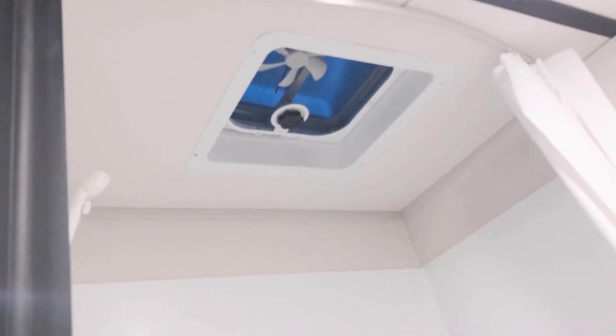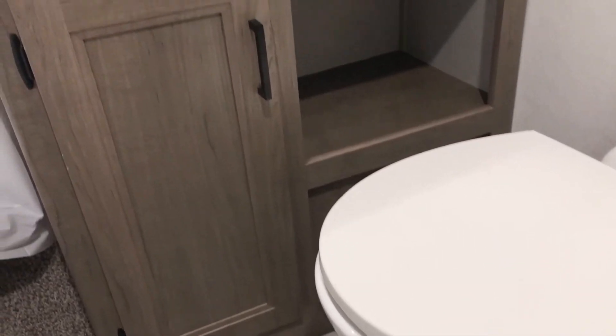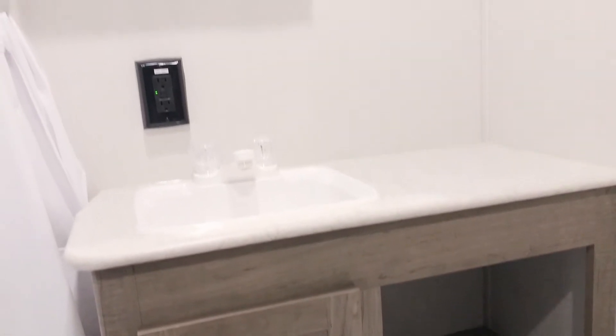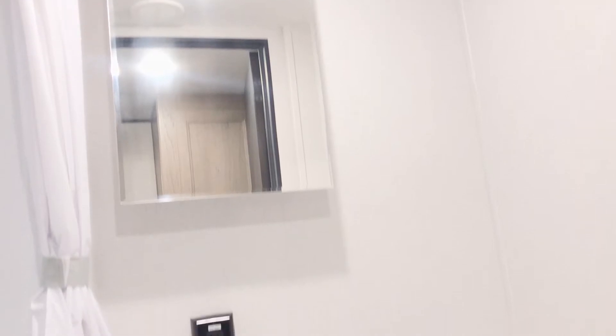As you can see here you've got a nice big shower with a shower surround. This also does have a tub, which is nice for the little ones. Porcelain toilet and it is foot flush. You've got a nice storage cabinet, bathroom sink, and then you have a vanity mirror. Behind that mirror is a medicine cabinet, so it gives you a lot of storage in that bathroom.